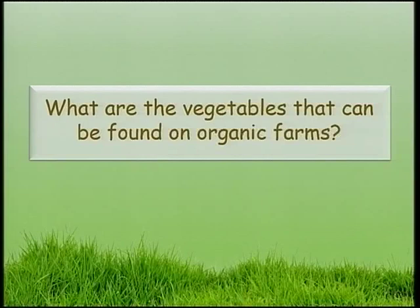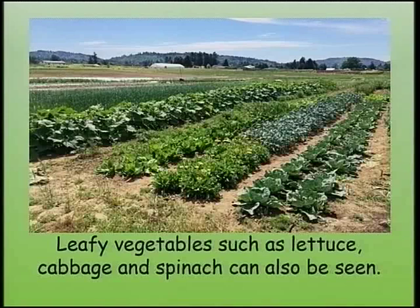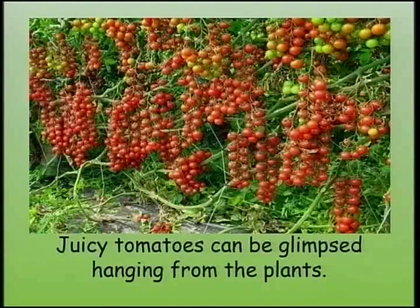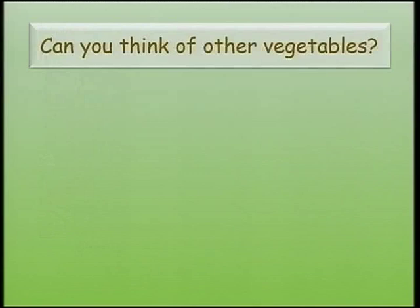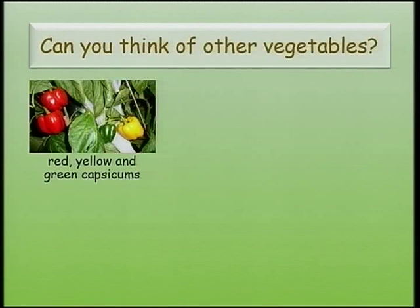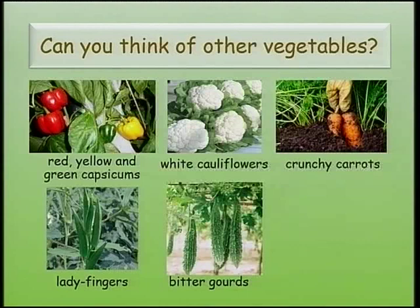What are the vegetables that can be found on organic farms? Big, round and yellow pumpkins are ready to be harvested. Leafy vegetables such as lettuce, cabbage and spinach can also be seen. Juicy tomatoes can be glimpsed hanging from the plants. Purple-coloured aubergines are grown as well. On organic farms we may find red, yellow and green capsicums, white cauliflowers, crunchy carrots, ladyfingers, bitter gourds and red radishes.